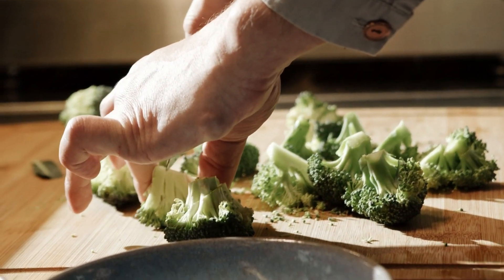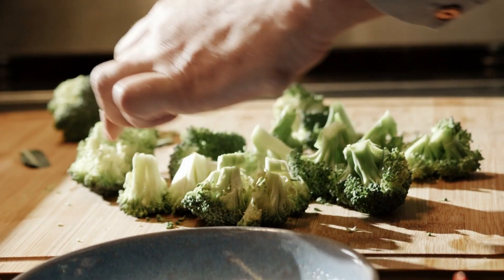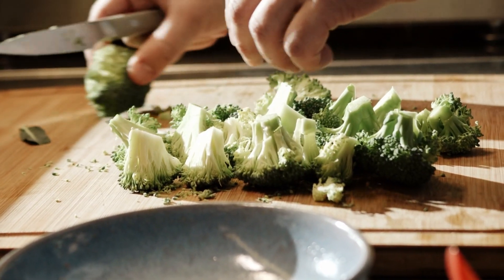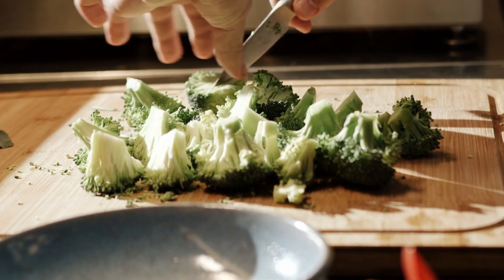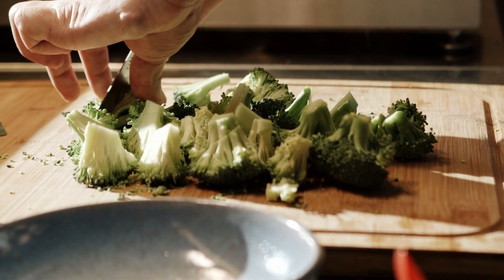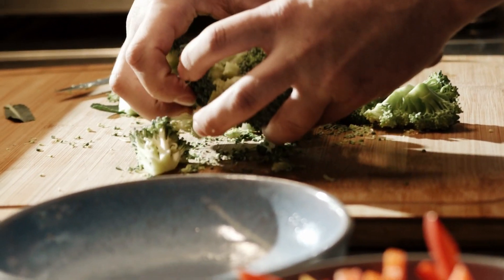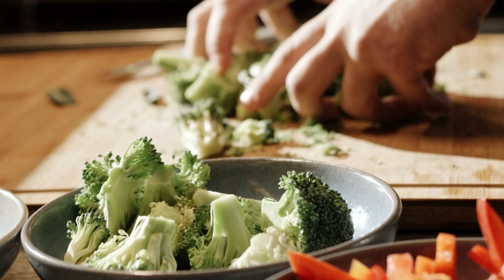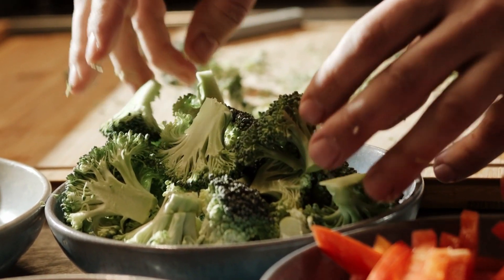As you introduce new foods, keep an eye out for any allergic reactions. Introduce one food at a time and wait a day before introducing another. This way, if your baby has an allergic reaction, it will be easier to pinpoint the culprit. Lastly, allow your baby to explore at their own pace — there's no rush. BLW is about promoting a healthy relationship with food and fostering independence, so let your baby take their time to touch, taste, and play with their food.